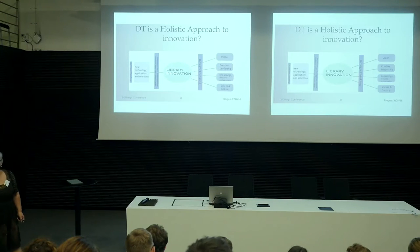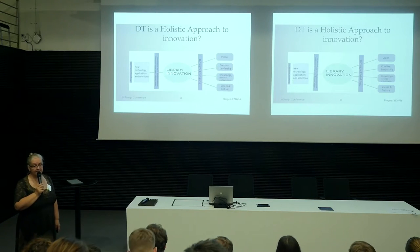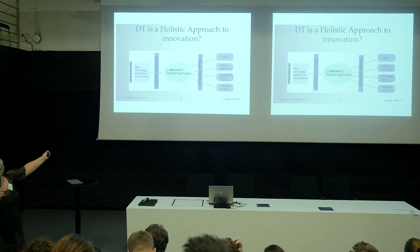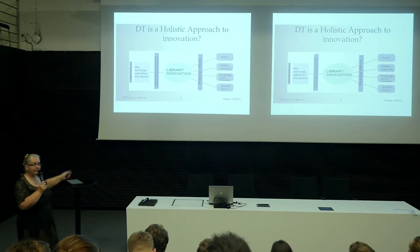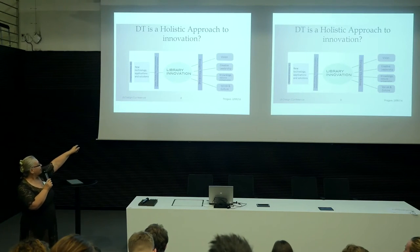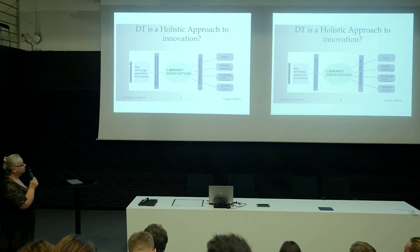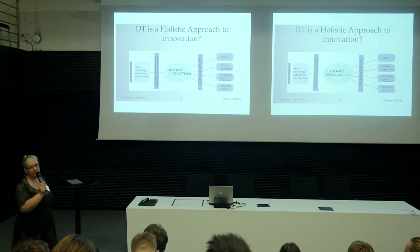For me, in particular, doing the work with the library, I have come to understand design thinking as a holistic approach that connects these two things. Because I work on development of new technology at the low end of innovation, by doing that consistently and doing it with the library employees, we have come to see that design thinking has influenced the organizational structure, the library's vision, leadership, how they know things, and their values and culture.